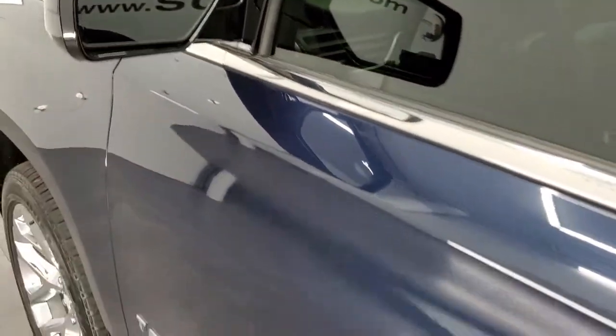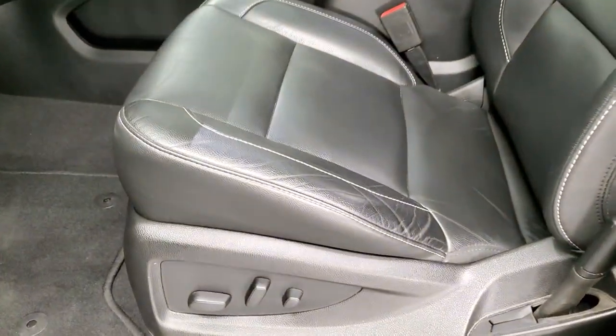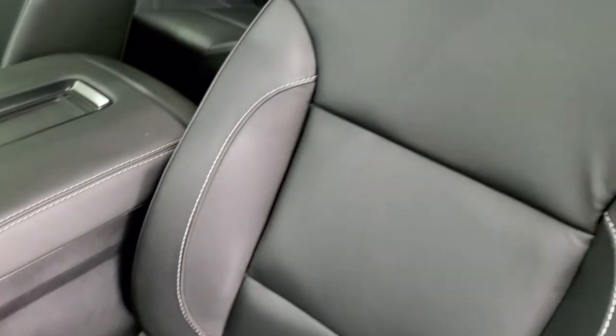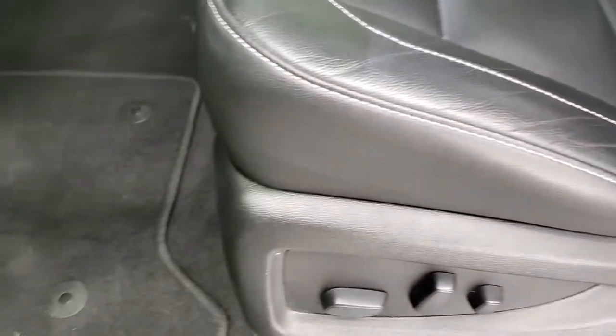Power mirrors. Get the blind spot mirror on the driver's side. Inside, the LT1 package gives you the black leather interior — no rips, no tears on the seats, very nice and clean. You get that nice white stitching on there as well. No major wear or cracks in the leather.